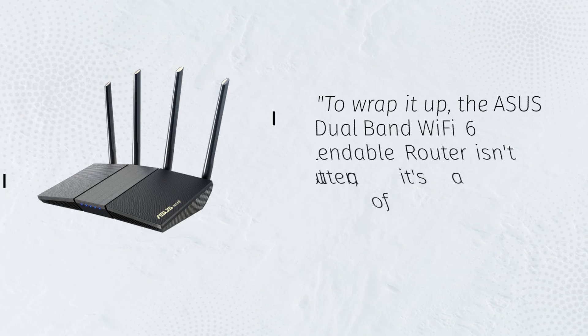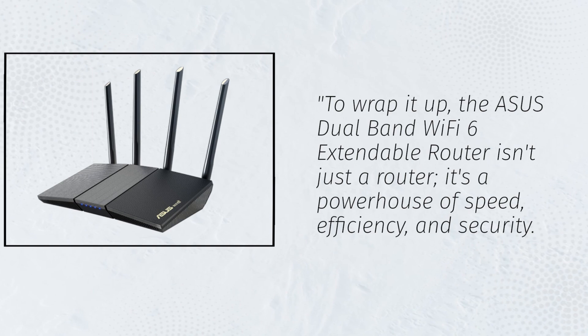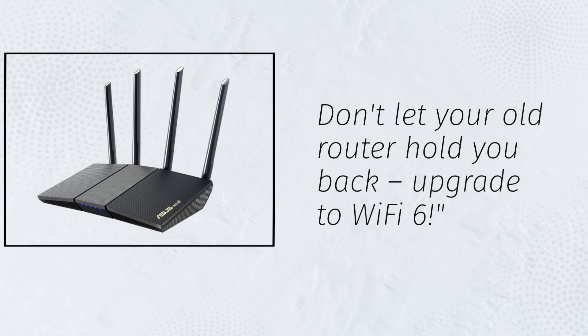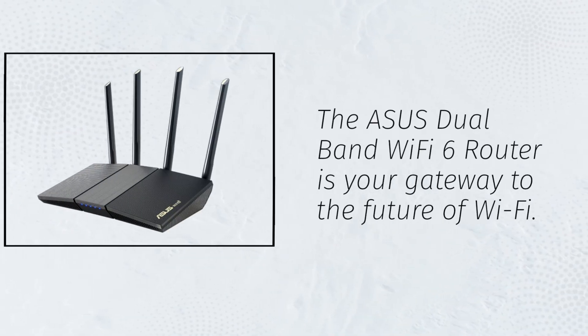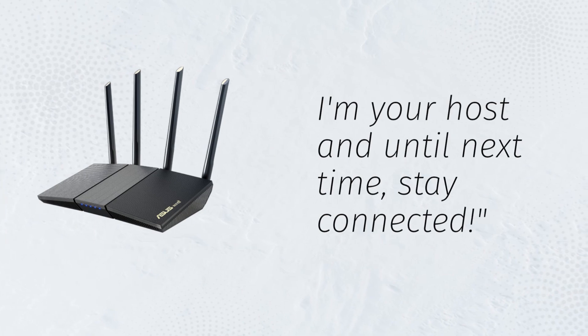To wrap it up, the ASUS Dual Band Wi-Fi 6 Extendable Router isn't just a router — it's a powerhouse of speed, efficiency, and security. It's your ticket to a smoother, faster, and safer online experience. Don't let your old router hold you back; upgrade to Wi-Fi 6. If you found this review helpful, don't forget to hit that like button and subscribe to Product Critique for more tech insights and reviews. The ASUS Dual Band Wi-Fi 6 router is your gateway to the future of Wi-Fi. Thanks for joining us today — until next time, stay connected.